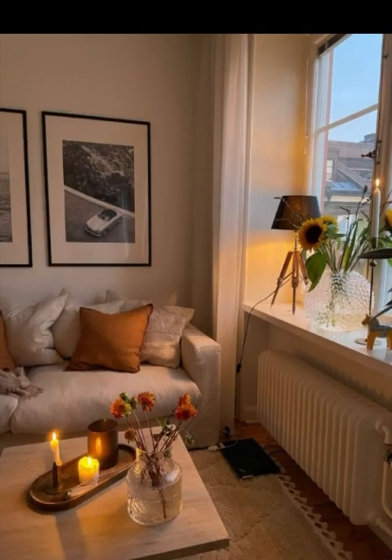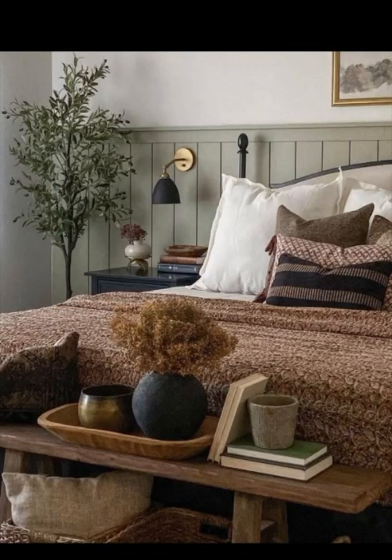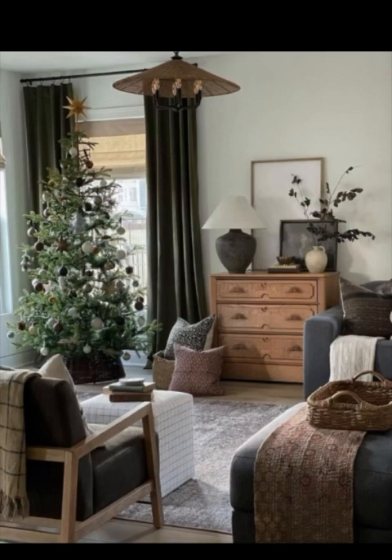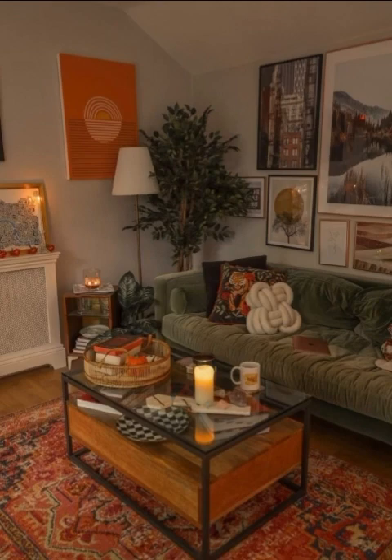One of the quickest ways to make your apartment cozier is by introducing layered textiles. Think plush rugs, soft cushions, and cozy throws. Layering not only adds visual interest but also makes your space feel more inviting and comfortable. Experiment with different textures like faux fur, knits, and velvet to create depth and warmth.